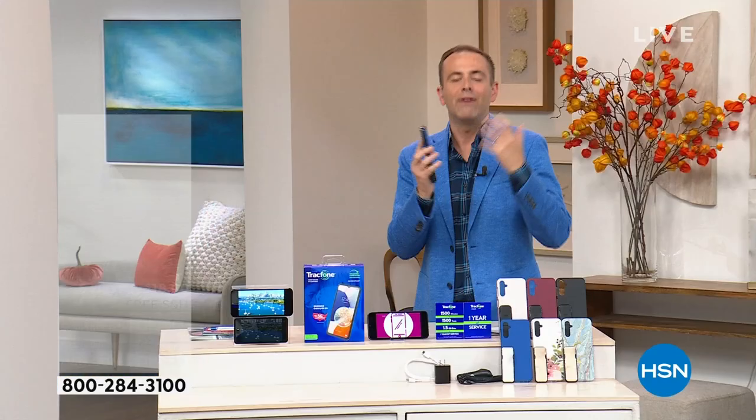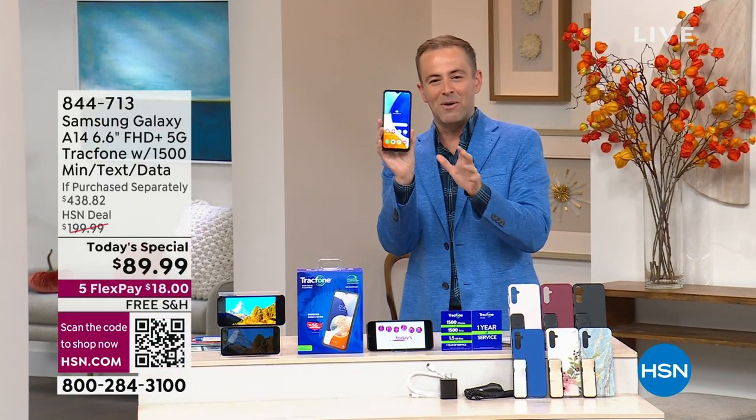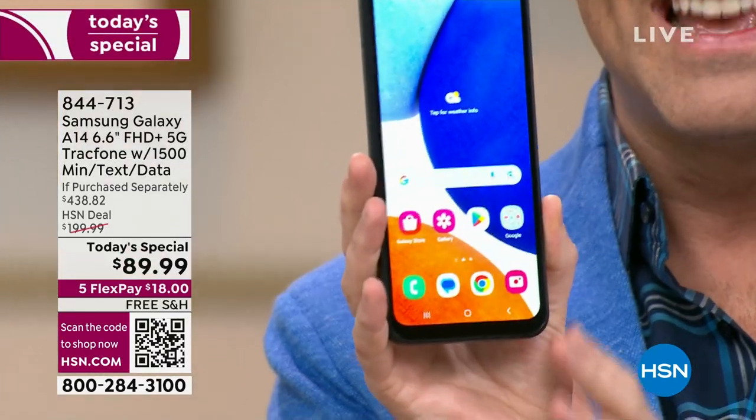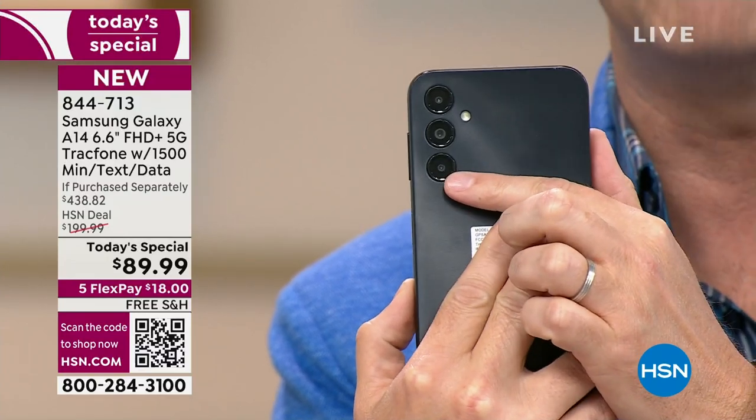No more lag time. Downloading is so much faster. Here it is. Everybody here on the crew was comparing their phone to this one. This is by far the biggest. It is glorious and slim and sleek. There's that triple camera system on the back.